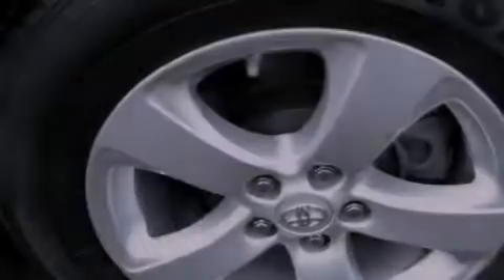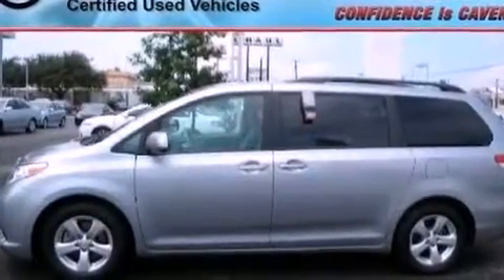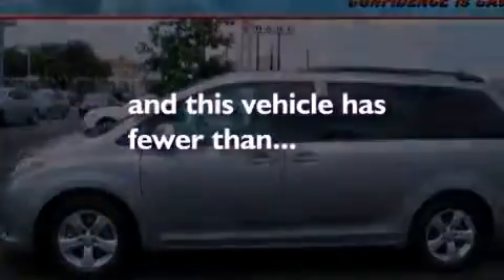Further features include an illuminated driver's side vanity mirror, 12-volt power outlets, rear impact crumple zones, heated side-view mirrors, and this vehicle has less than 47,000 miles.